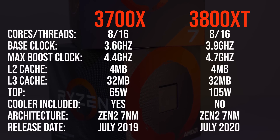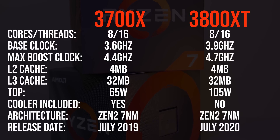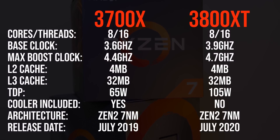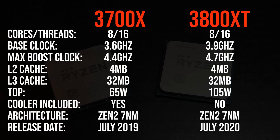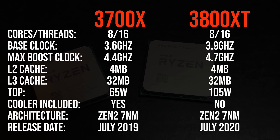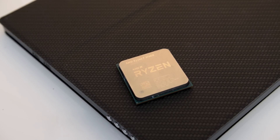The specs of these two processors are basically the same — the main difference is the base and maximum boost clock speeds. The 3800XT is basically just a 3800X with higher clocks, made possible due to improvements AMD introduced over the last year resulting in reduced voltage and improved operating frequencies. AMD noted that with XT processors, bigger gains are expected in single core performance compared to multicore workloads, as the max clock speed will only be reached in lightly threaded workloads.